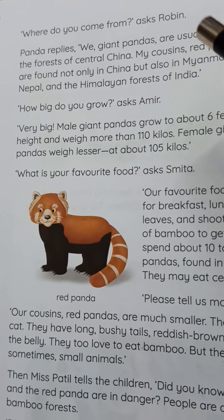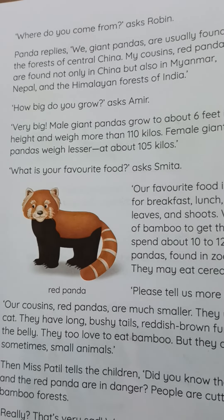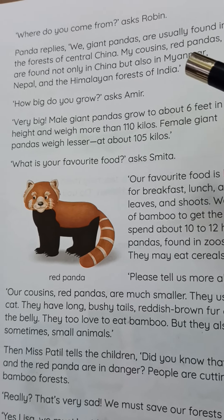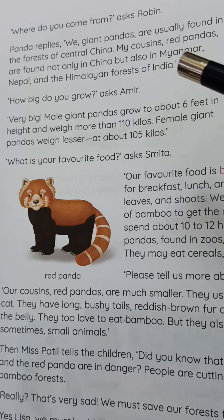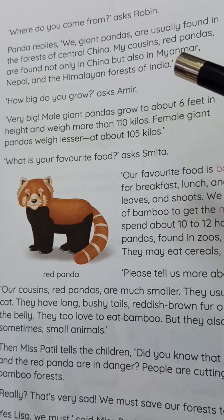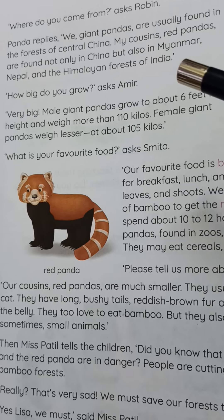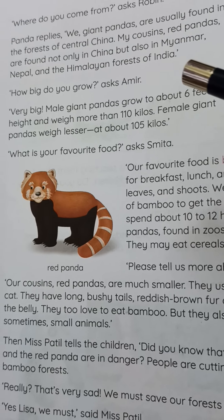Now let's look at Robin's question first: 'Where are you from?' The panda replied, 'We are giant pandas. We are usually found in central China in the jungle. My cousin is the red panda. He is found not only in China but also in Myanmar, Nepal, and the Himalayan forests.'